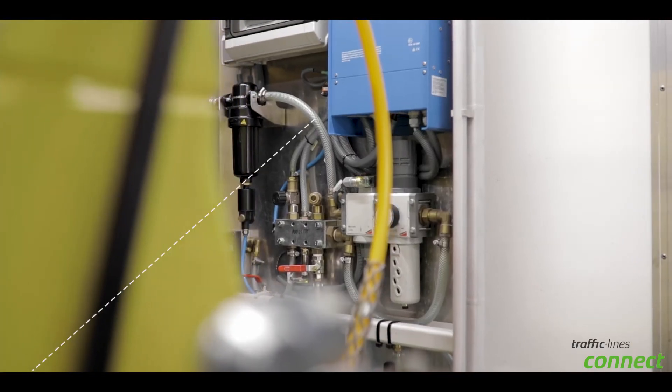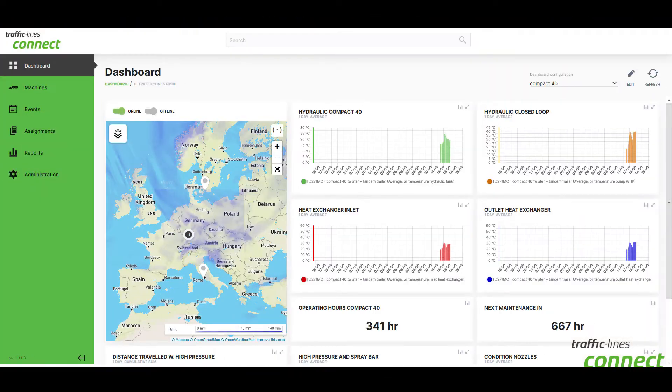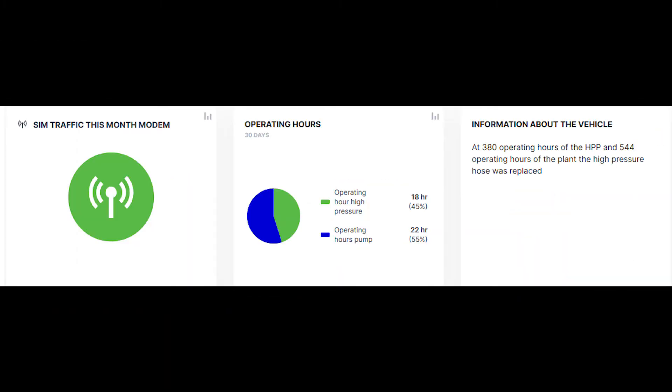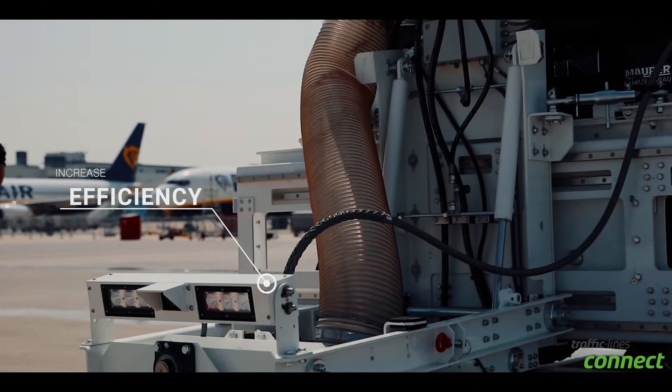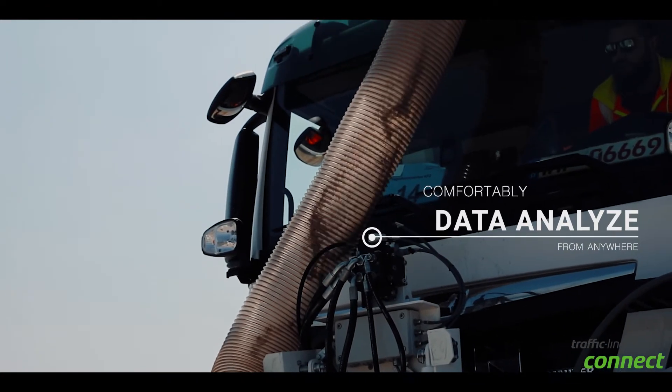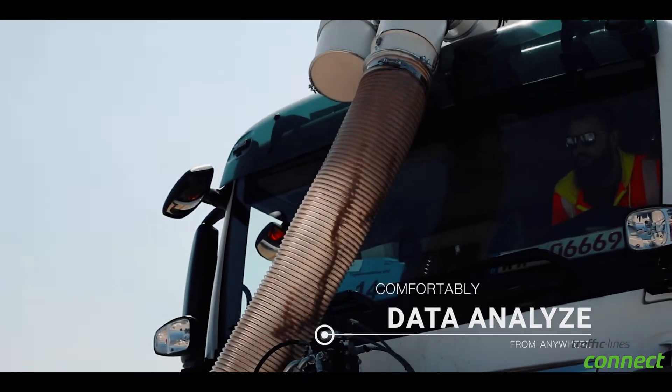We created a space to analyze your data comfortably from your office. And the great thing — you only need a computer and access to the internet. Our world is interconnected and evolving at a rapid pace. This is why our goal is to offer you, the customer, a tailor-made system which gives you complete transparency of your machine.